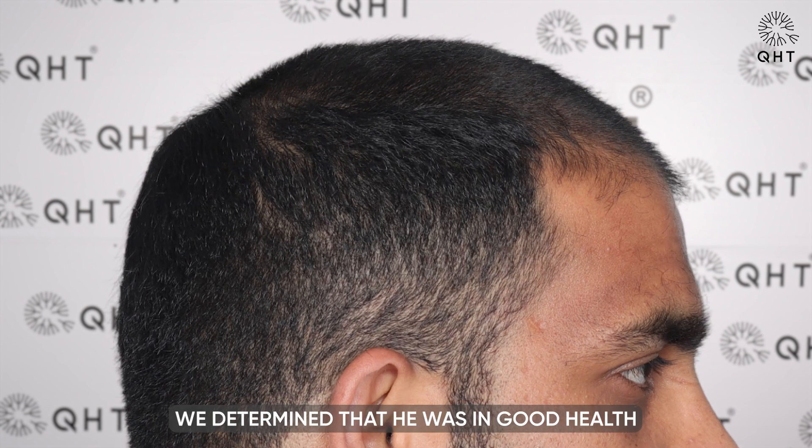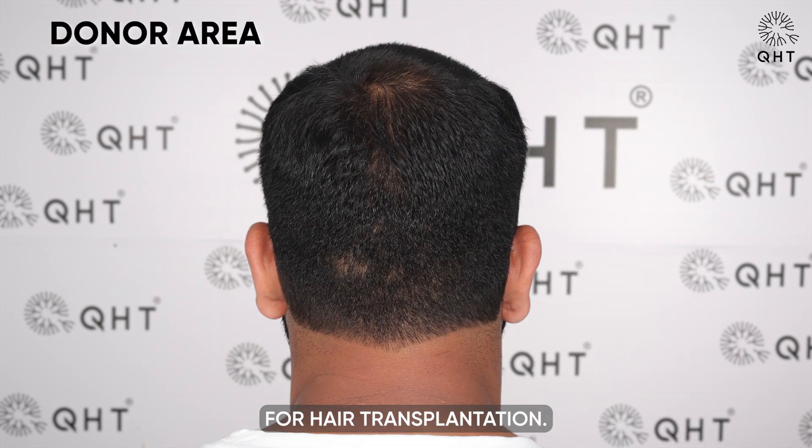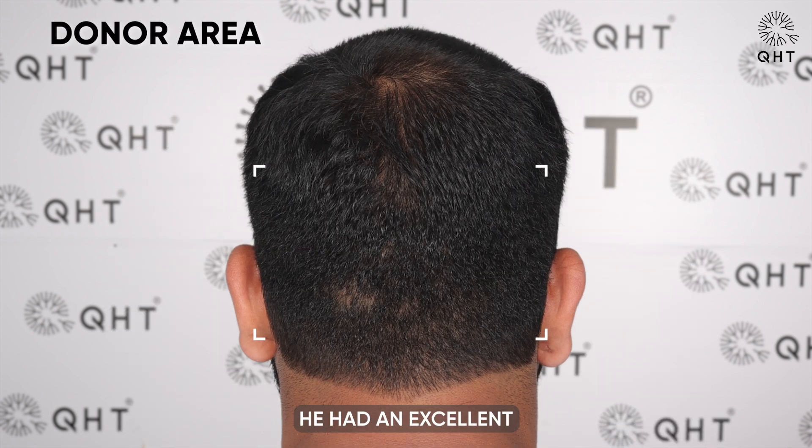After a thorough evaluation, we determined that he was in good health and an ideal candidate for hair transplantation. Additionally, he had an excellent donor area with strong, thick hair follicles.